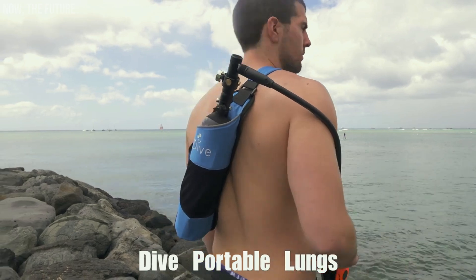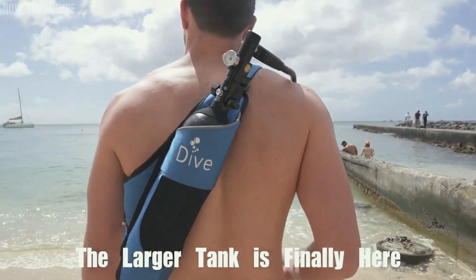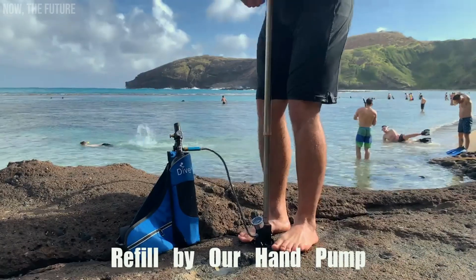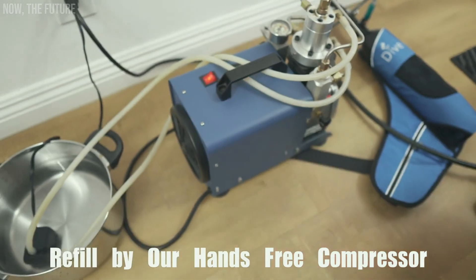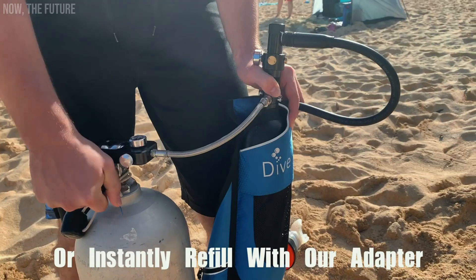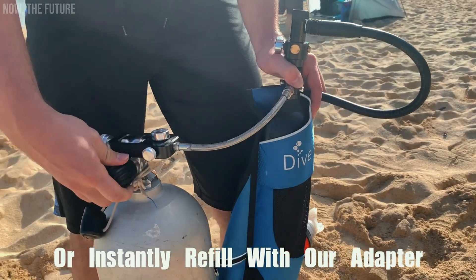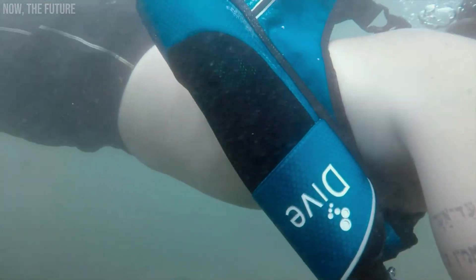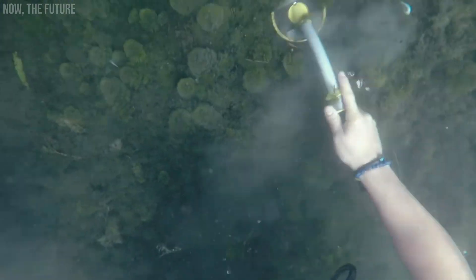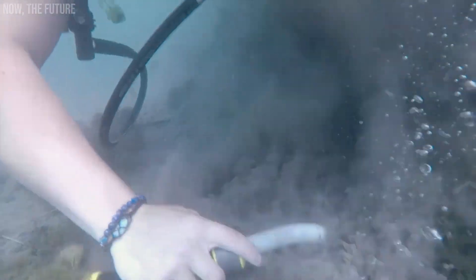For those who prefer diving without dealing with heavy scuba gear, there's another option available. Dive Portable Lungs offers a convenient diving kit that can easily fit into a backpack. It includes a pump with a cylinder filled with oxygen. Although the oxygen supply lasts only about half an hour underwater, making long and deep dives impractical, Dive Portable Lungs is perfect for exploring lakes, riverbeds, or coastal waters. The cylinder can always be refilled by resurfacing and pumping a little more air into it.